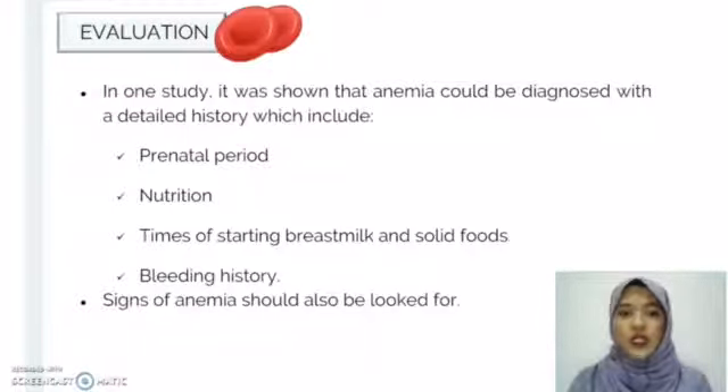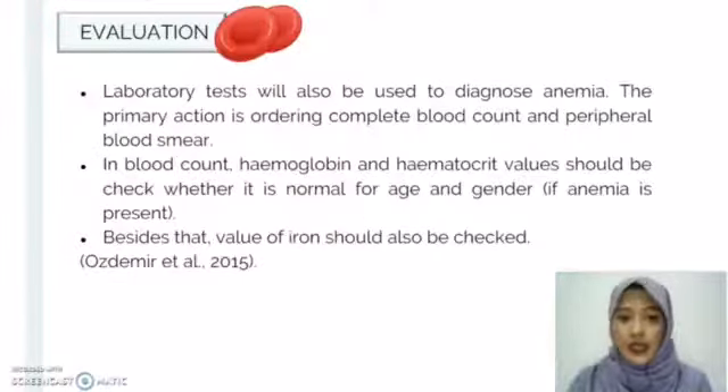For evaluation, anemia can be diagnosed with a detailed history which includes the prenatal period, nutrition, timing of starting breast milk and solid foods, and bleeding history. Signs of anemia should also be looked for. Laboratory tests will also be used to diagnose anemia; the primary action is to order a complete blood count and peripheral blood smear. In blood count, hemoglobin and hematocrit values should be checked for normal values based on age and gender.